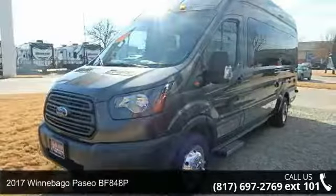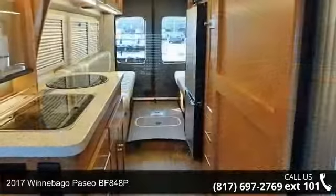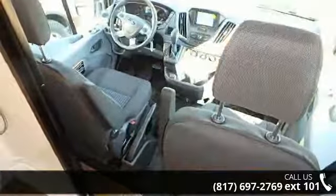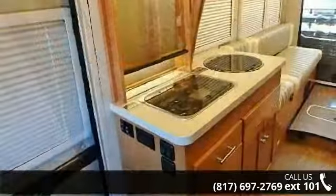Imagine yourself in this 2017 Winnebago Paseo BF848P. A Class B RV has the comforts of a larger RV, with the fuel economy and ease of driving a van. Ride comfortably across town or across the country in this feature-packed RV.